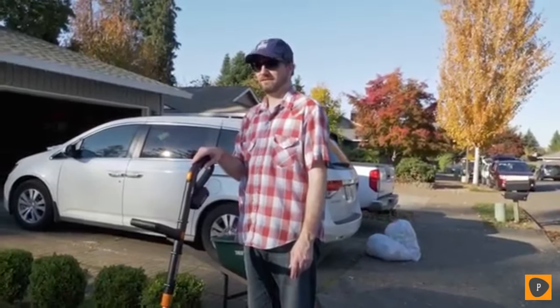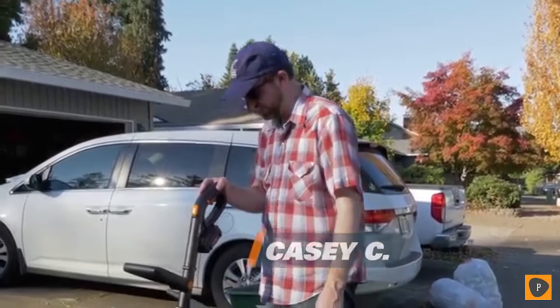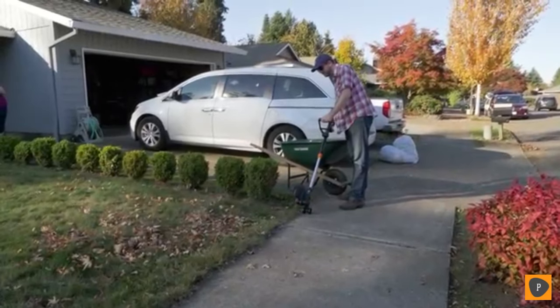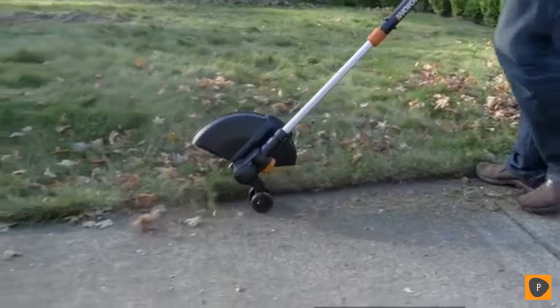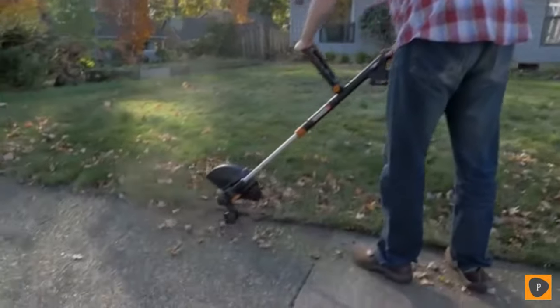You want to edge first or trim? Let's try edging. Although I'm going to give it its money's worth because I haven't edged in a long time. How's it feel? It's a lot stronger than I thought. It really cuts through. That's pretty impressive.